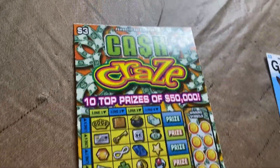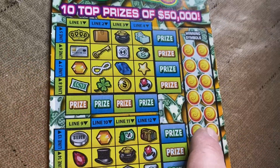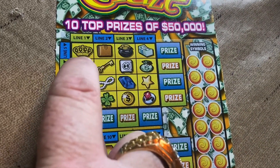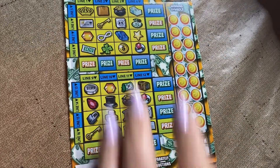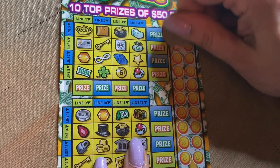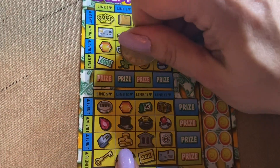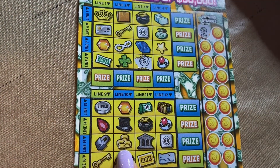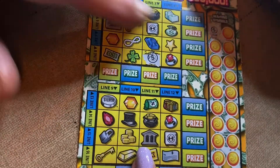Cash Prizes — we love this ticket. Three-dollar ticket, ticket number 36. Scratch symbols over here, which gives us the symbol to scratch off over here. Get four in a line horizontally or vertically to win the prize. You get two boards to play with. Chances of winning are one in 4.63. Let's scratch some symbols — coin, coin.